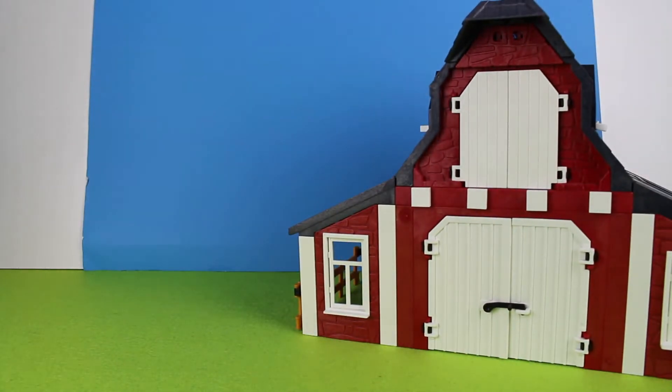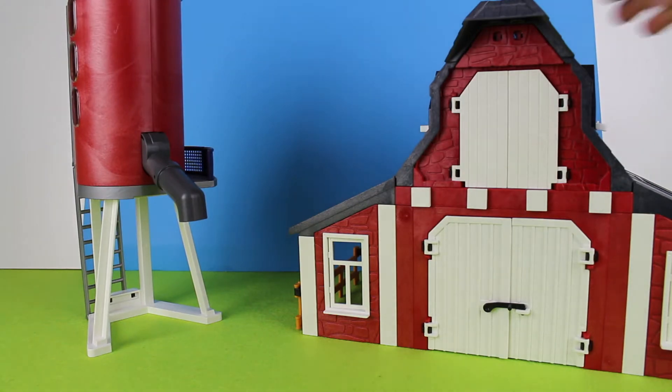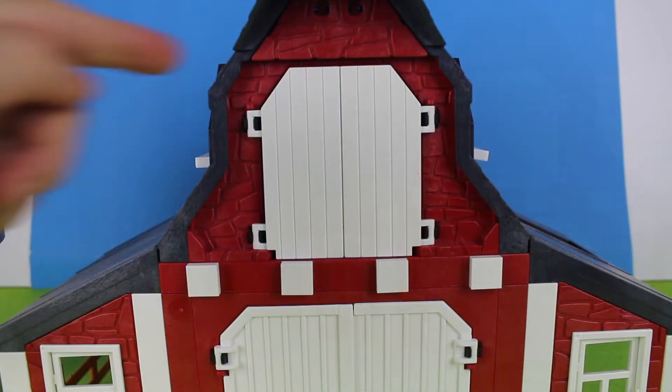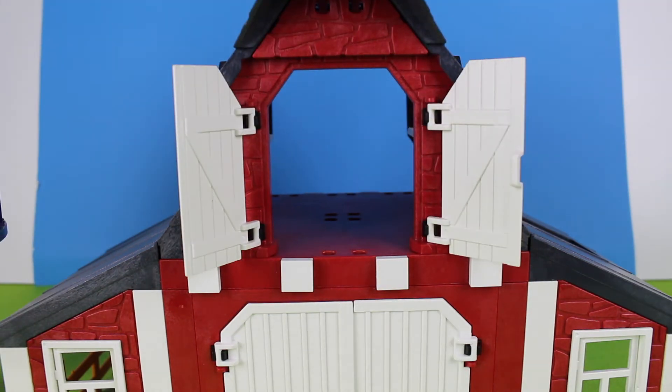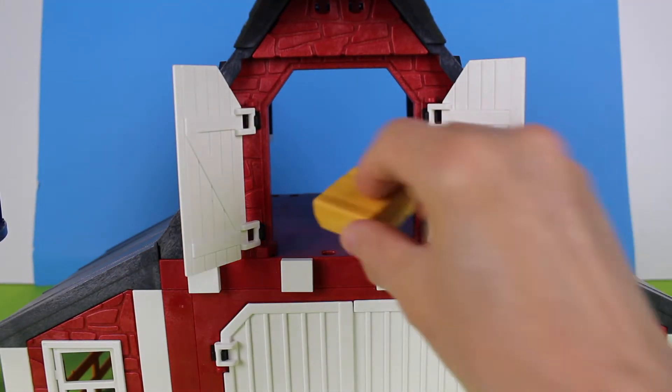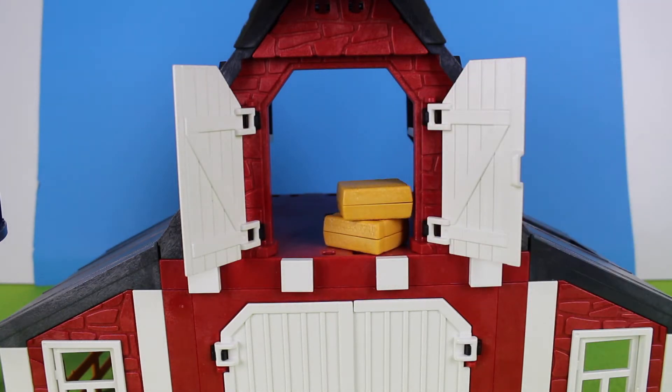Today I'm going to show you some of my farm animal figurines. We have a big red barn. Let's open the doors to the loft. Inside the loft we have bales of hay and some animal feed.